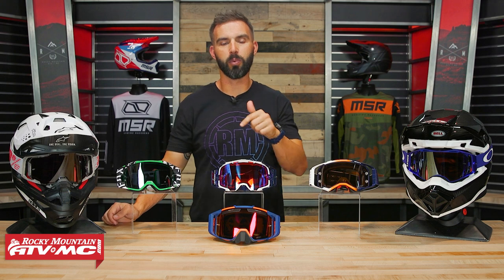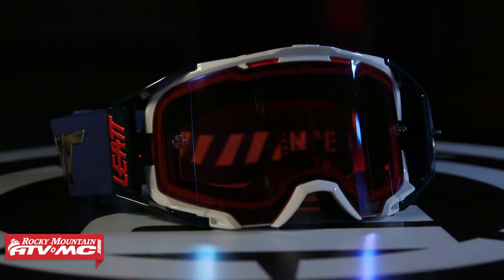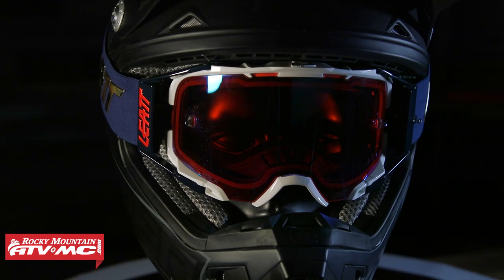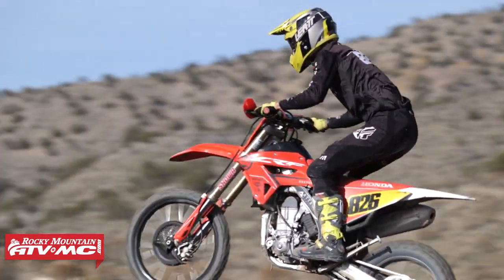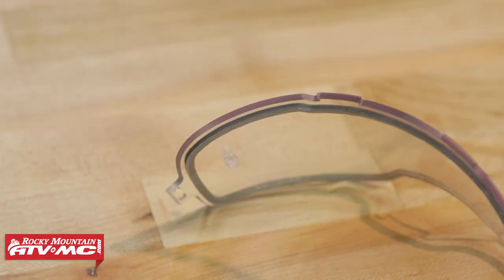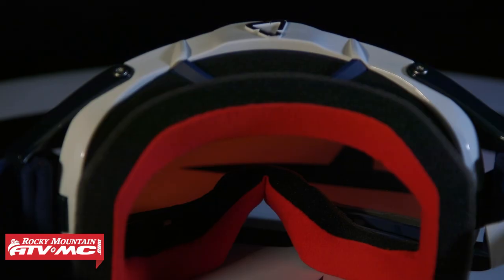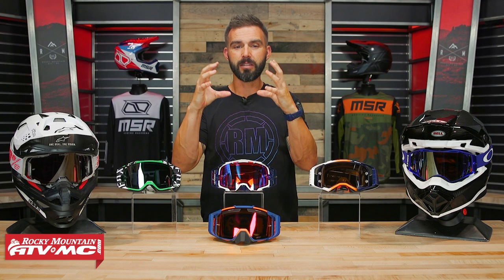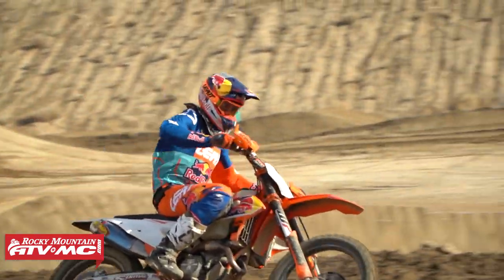Next up, you have the Velocity 6.5 from Leatt. Leatt came out with this goggle not too long ago — it was their first premium goggle, and they did a great job. You've got an injection-molded lens that is optically correct. The lens-changing system is just as good as the Fox View or the Armega. What's cool about the 6.5 is they have a dual-pane lens with a permanent anti-fog coating in between — so for anti-fog, this is probably one of the best goggles here. It's comfortable, and while it's not as wide-feeling as some others, the overall field of vision is pretty good. Price-wise, you're looking at anywhere from $90 to about $110 — great price.